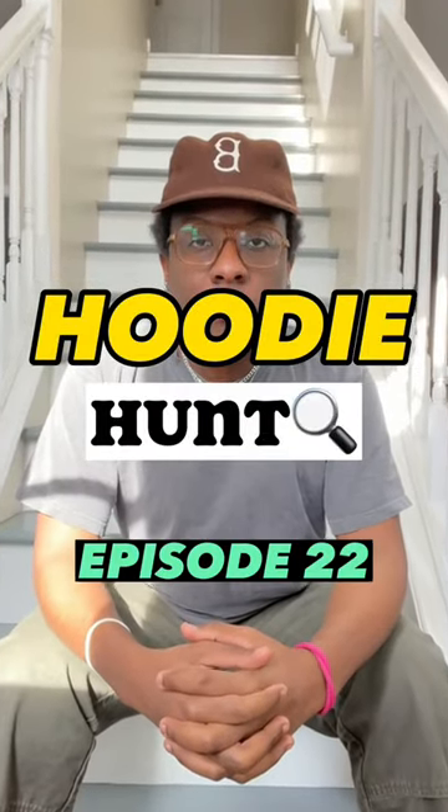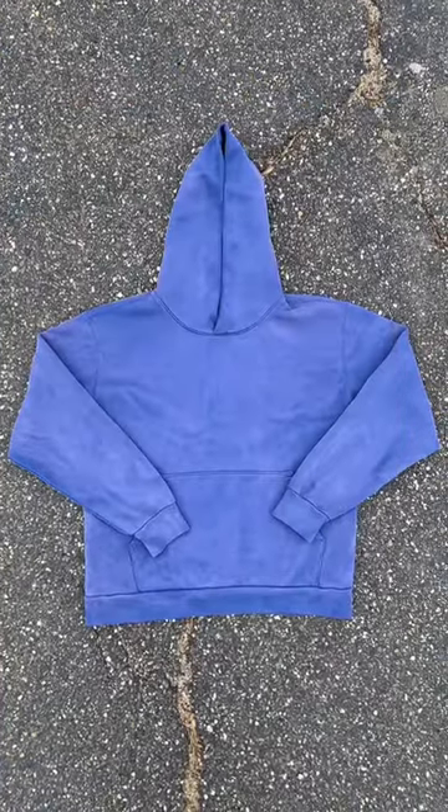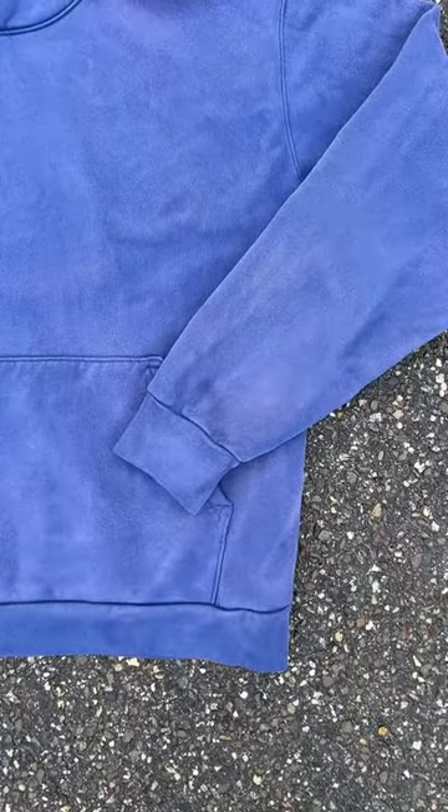The Hoodie Hunt, Episode 22. The Vintage Wash Hoodie by Maid. This hoodie retails for $90, is 100% cotton, 16 ounces, pre-shrunk with a vintage wash. No drawstrings and a kangaroo pocket.